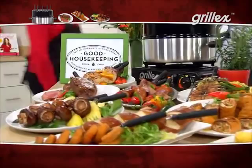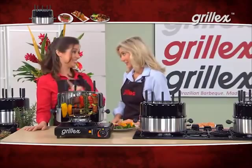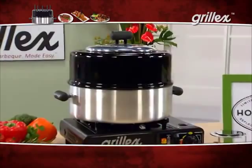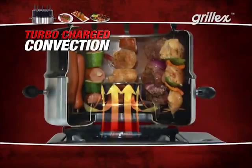Now you see why the Grill-X has earned the Good Housekeeping seal — and it's not easy getting that seal. Here's how Grill-X works: any kind of meat, fish, vegetable, or fruit is placed on these skewers or in the basket. You set the Grill-X over the gas burner. Flames come through the opening and hit the diffuser, creating convection heat that cooks the food and locks in the flavor.